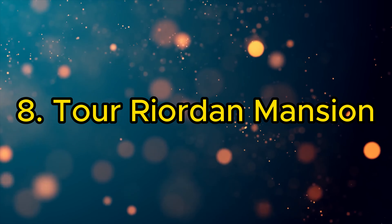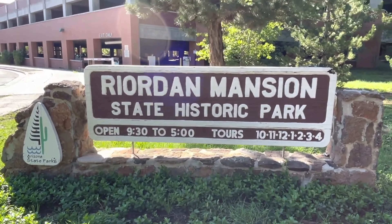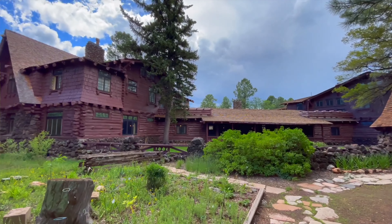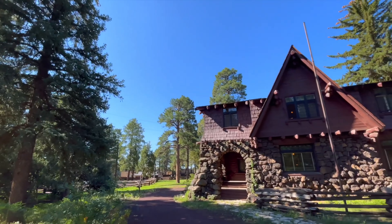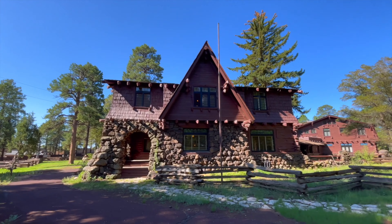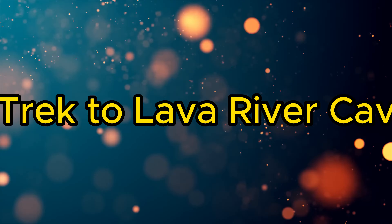8. Tour Riordan Mansion. Step into the past at Riordan Mansion State Historic Park. This beautifully preserved estate offers a glimpse into the early 20th century life of the Riordan family, prominent figures in Flagstaff's lumber industry, through guided tours and educational exhibits.